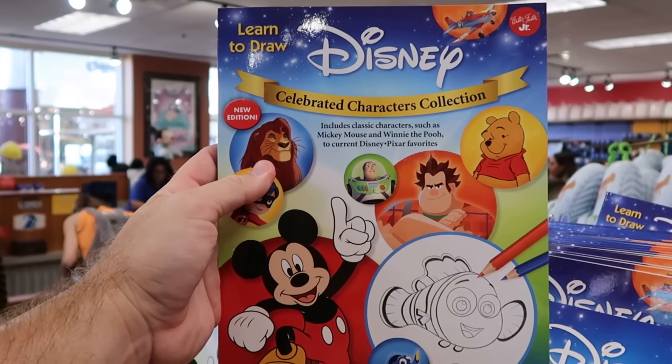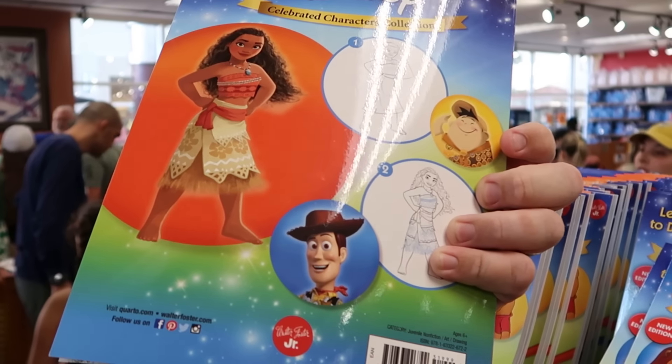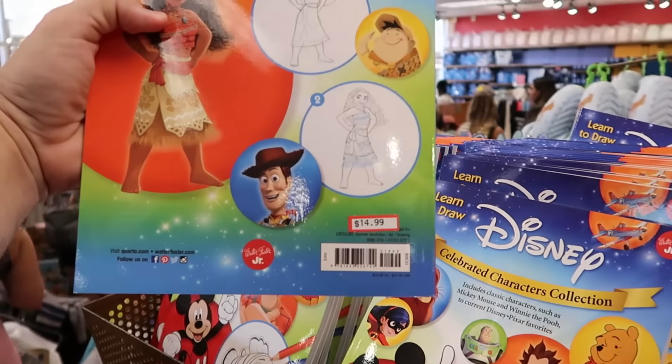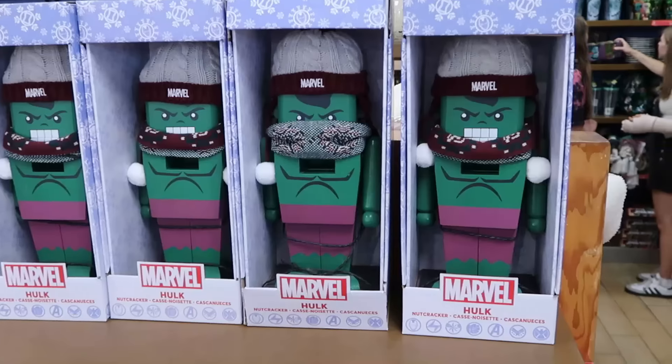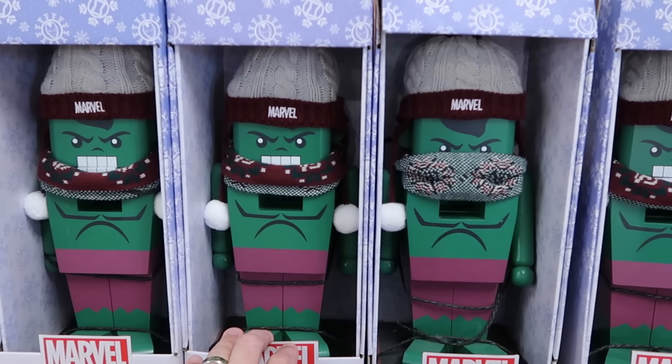They also have the Disney Learn to Draw Coloring Books Celebrated Characters Collection, so you can learn how to draw Finding Nemo characters, for $14.99 a piece.